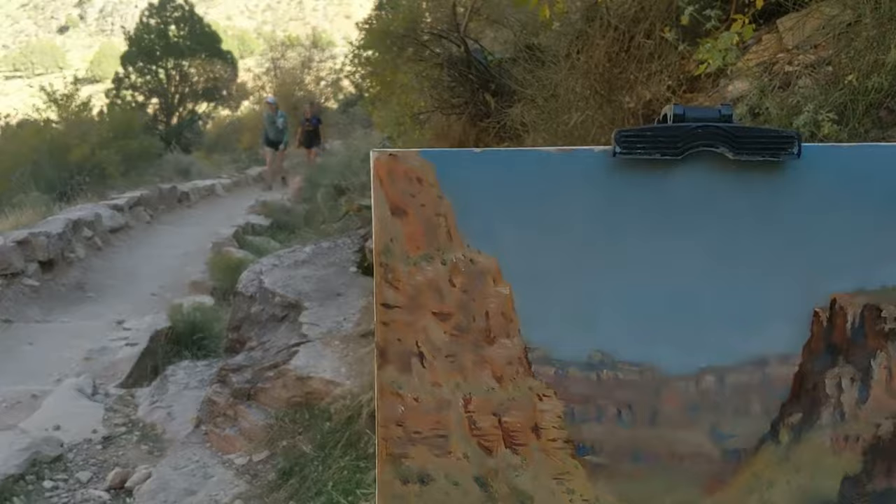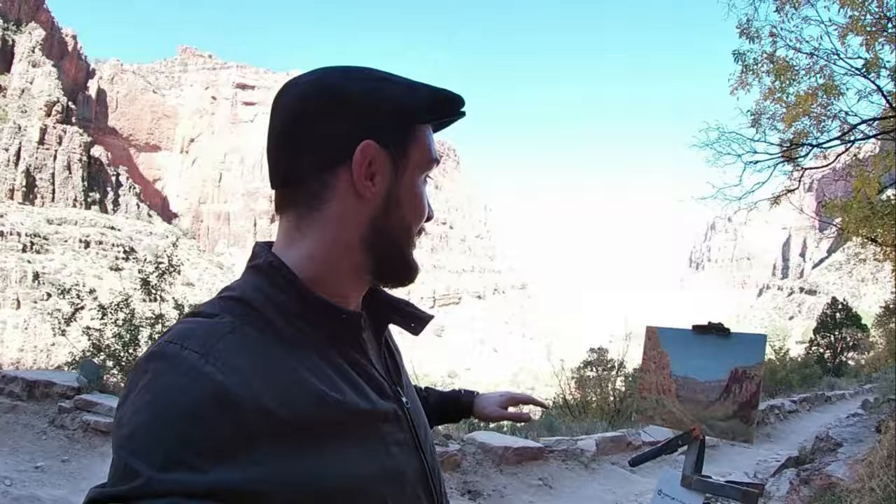Hey guys, I hope you've enjoyed that video of me painting this landscape in the Grand Canyon. If you did, please give it a thumbs up and subscribe to my YouTube channel. And if you give me a super thanks, I'll be really grateful — I'll see you in the next video.